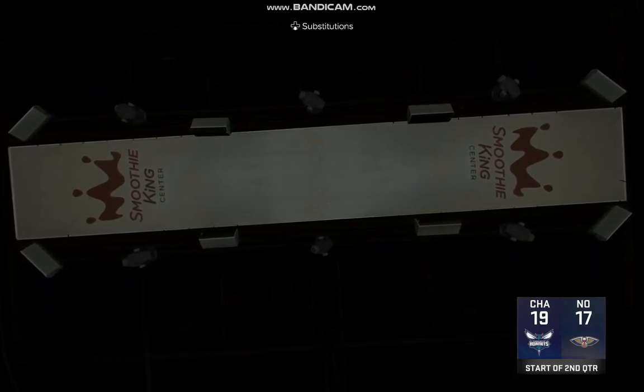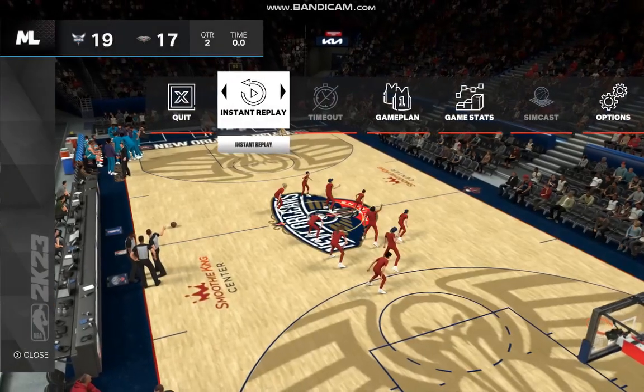We hope you're enjoying the game — both teams tonight keeping things pretty even so far on the scoreboard. Let's quickly check out the scoring breakdown here.